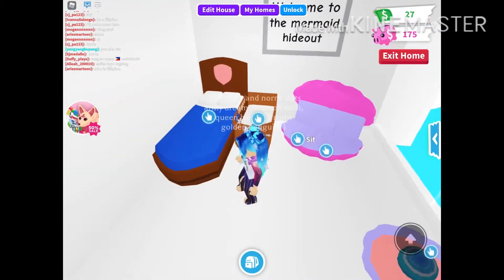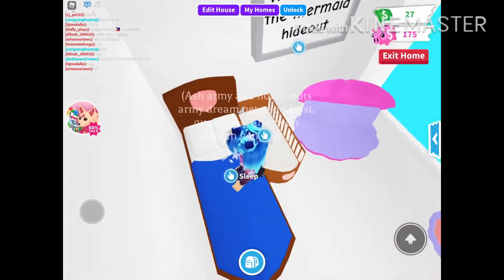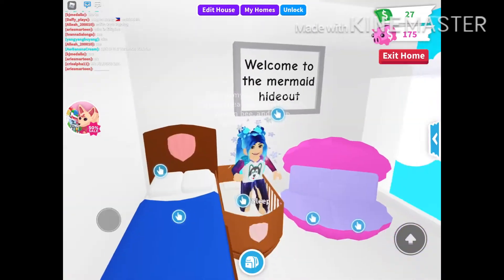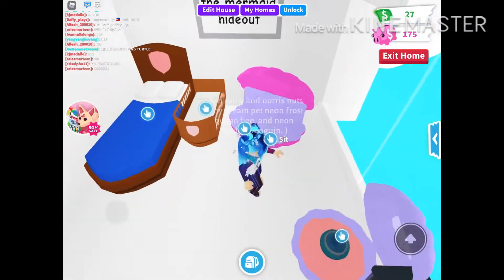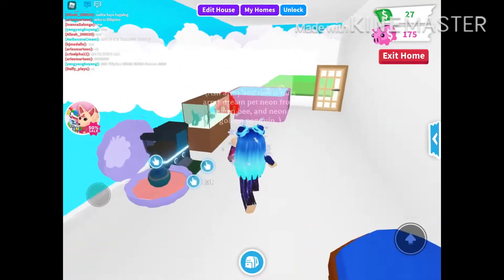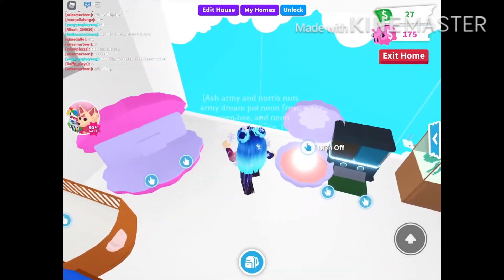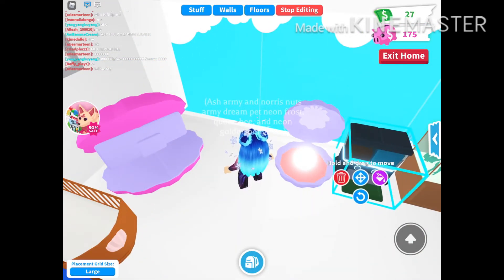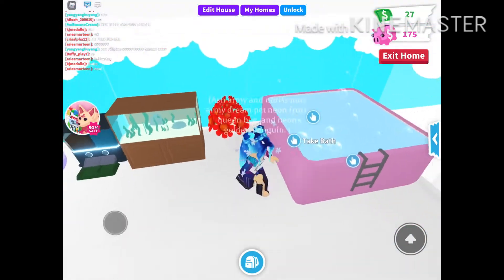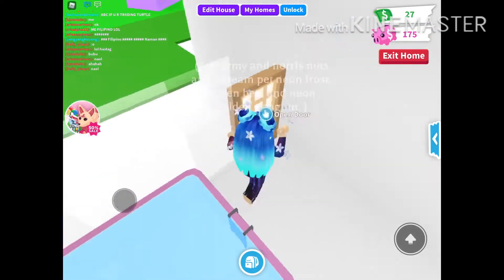I made a glitch mermaid hideout. So here we have a mermaid bed and a mermaid pet bed. And then we have a little couch for sitting on. And over here, a mermaid lamp. We have another pet food place and we have a little aquarium, and a mermaid bubble bath.